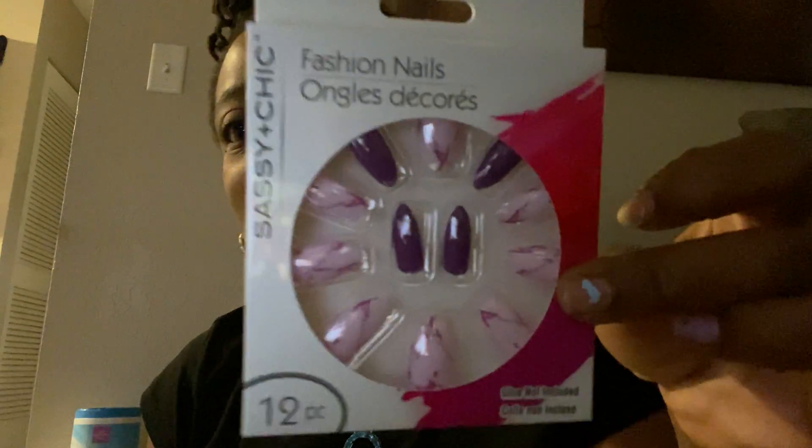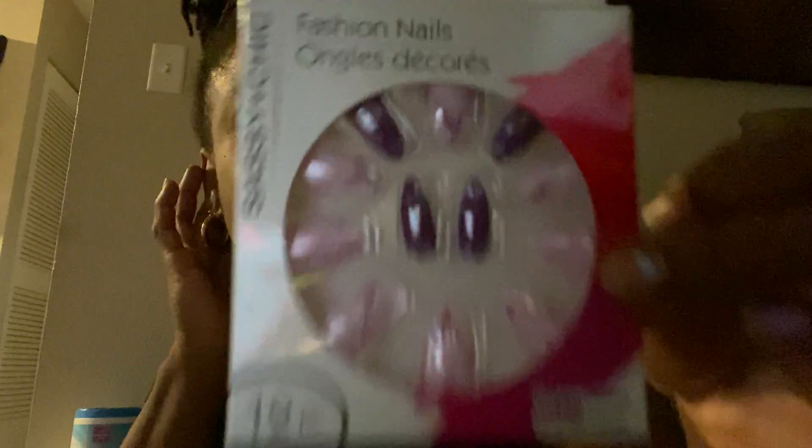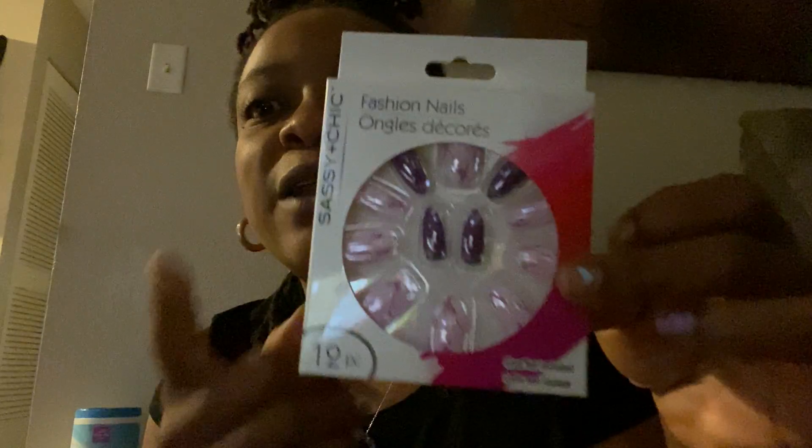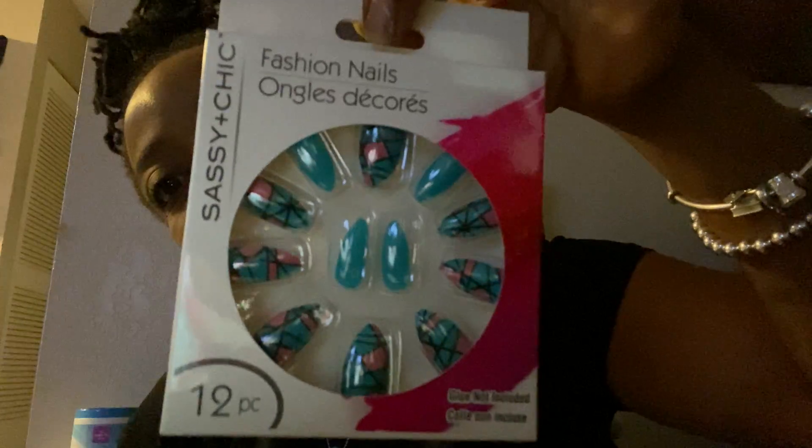Cuando yo visité los dólares, me compré esto para mis uñas. Me gusta — esto es mi primer tiempo a practicar usando eso. Yo no sé, I don't know. Yo compré dos; esto es otra uñas.